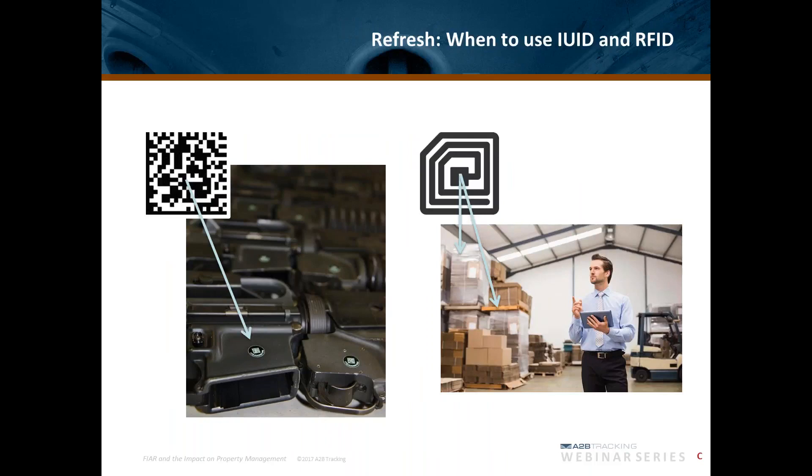When we get into the discussion of auto identification technology — which includes barcode, as you see on the left for item unique identification, and RFID, as you see on the right — it's good to refresh when to use these various technologies as you're doing your asset or shipment identification. It's MIL-STD-130, the asset identification standard, which dictates that the two-dimensional barcode be used on all qualifying assets.